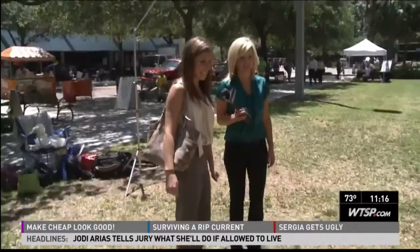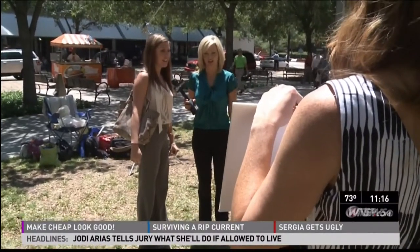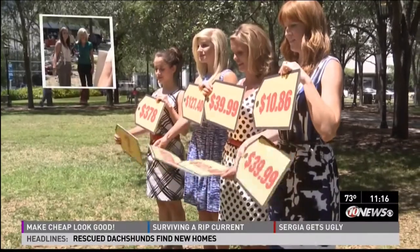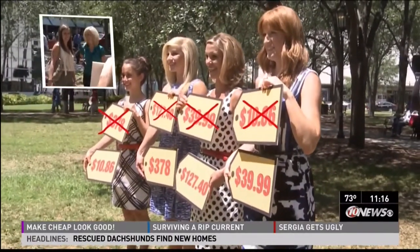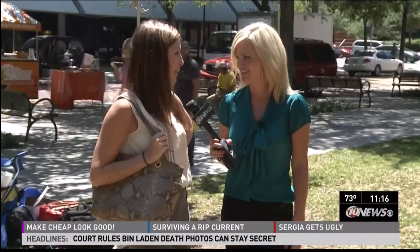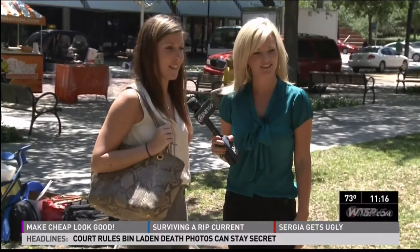How do you feel about your choices? I think they're right. What were you basing it on? Just kind of looking at the material. Are you ready? Yes. She was completely wrong. It definitely opens my eyes because I can be a little snobby about the prices, so yeah, I would definitely keep it in mind.